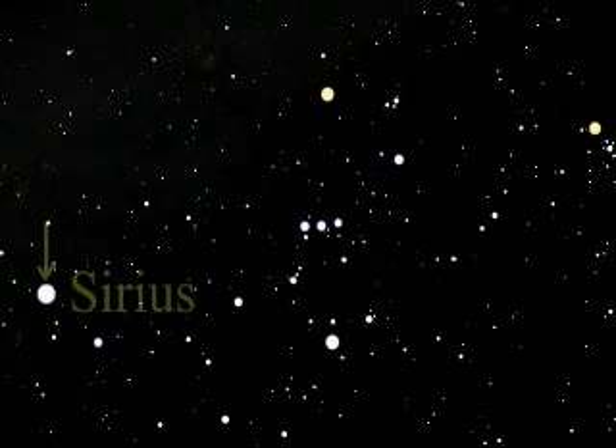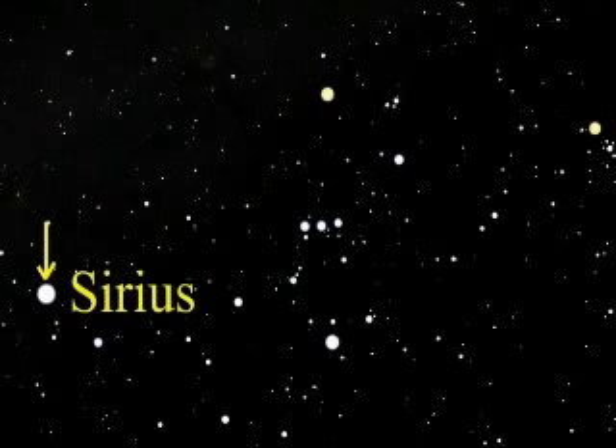Sirius, the brightest star in the sky after our sun, sits beside Orion. Sirius is very close — it is only 9 light years from Earth.